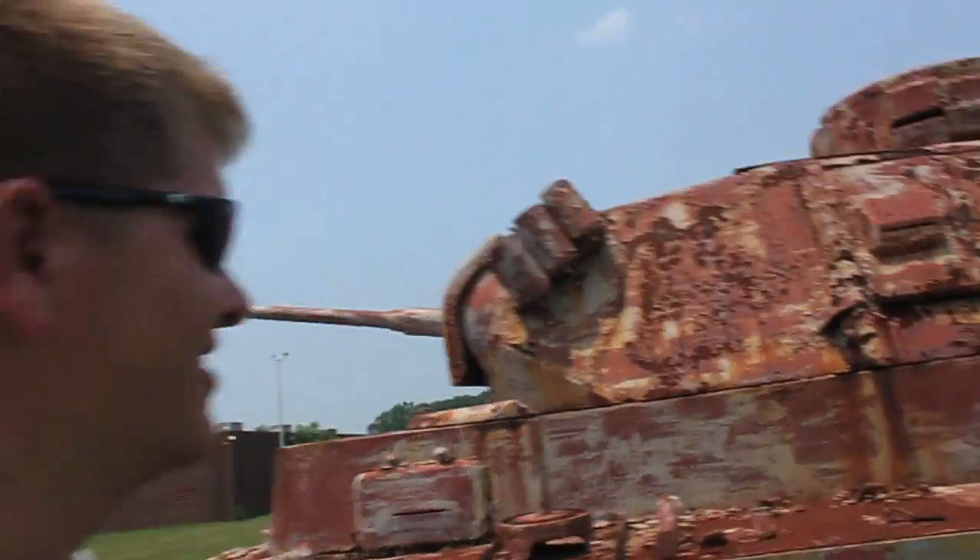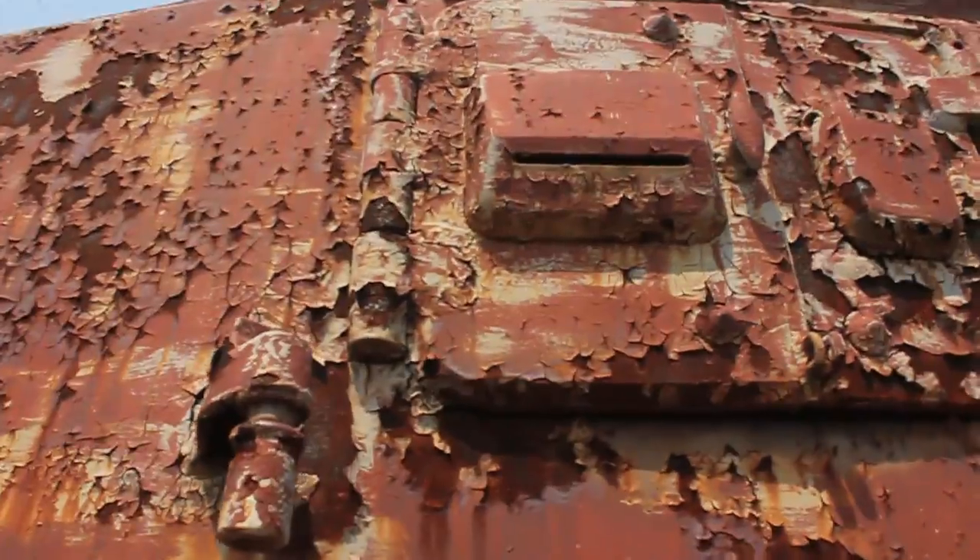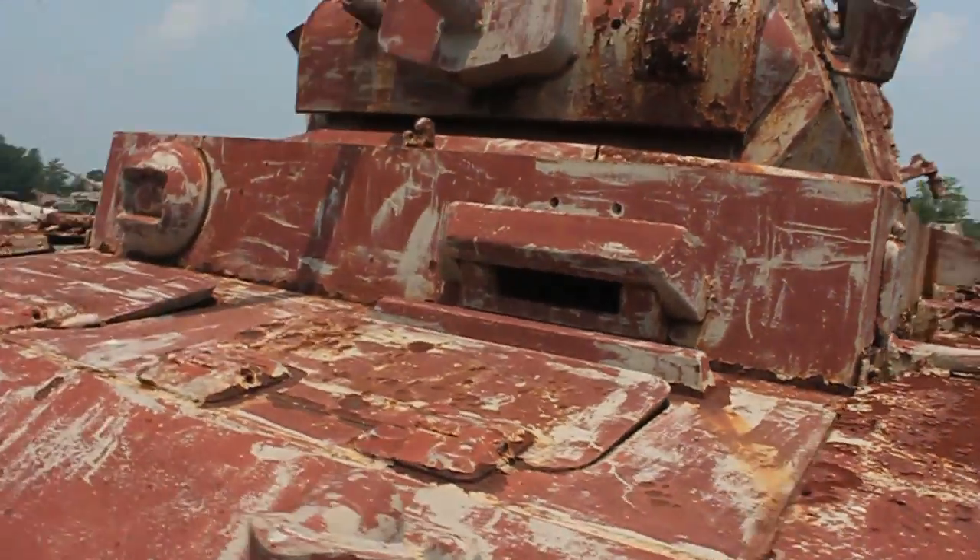This is a German vehicle, and you can see it had the same design. This is early stuff — actually 1937, not the turn of the century. You can see that's where the guys could see; this armored block was moved.